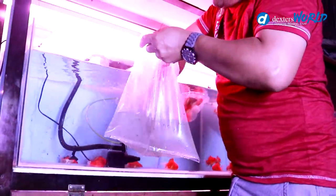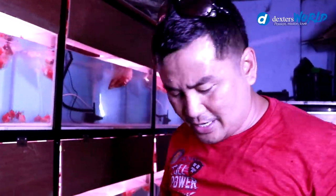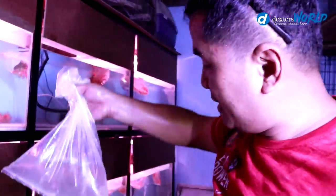We don't include the water because it is contaminated water already. We will just get the fish out of the plastic and put them inside the tank. They all have good condition except for the one plastic that was depleted.